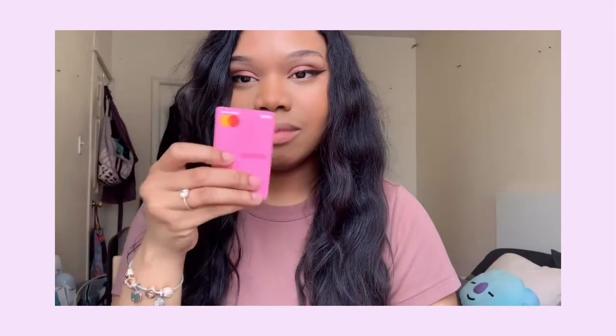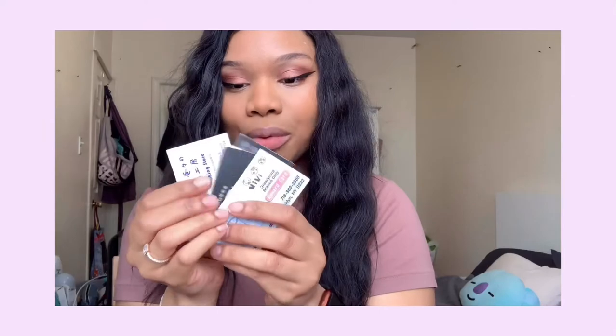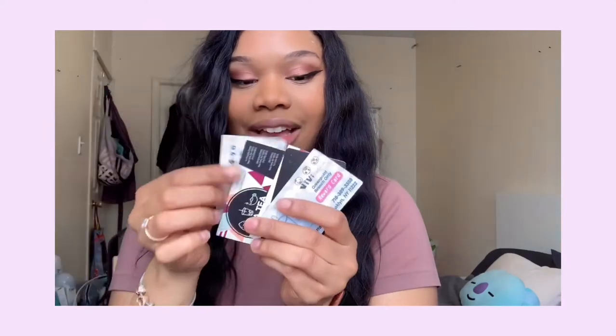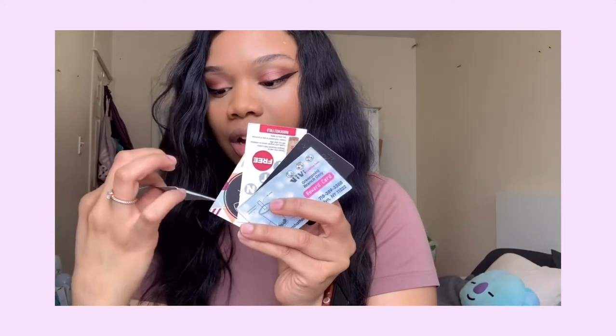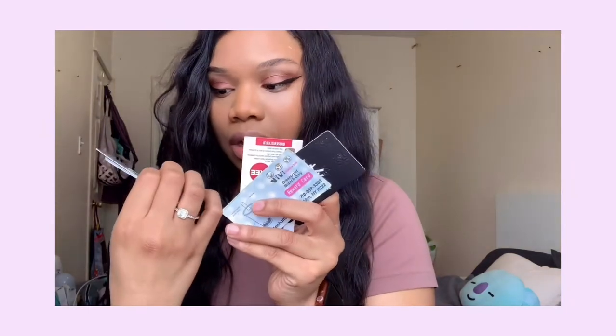I have a Venmo card too, kind of like the Cash App card — it works like a debit card. We're also accumulating so many bubble tea punch cards. Me and my boyfriend are obsessed with bubble tea, so every bubble tea store we go to we always grab them. For Gong Cha, Vivi, NiTea — that's one of our favorites in Flushing. We always keep them and use them regularly.